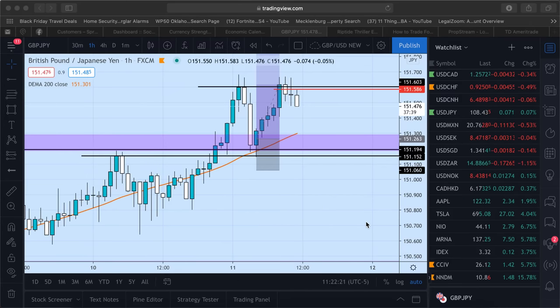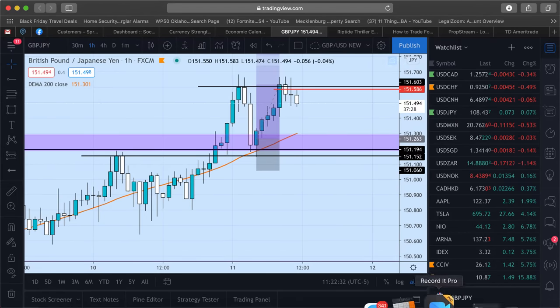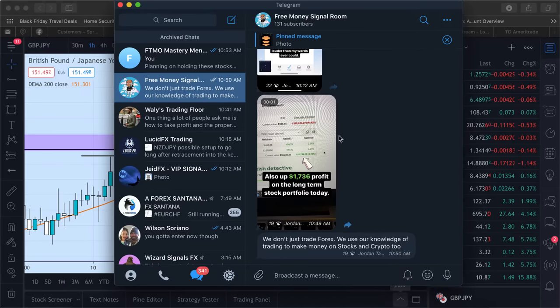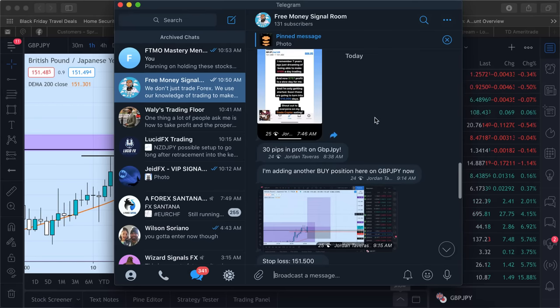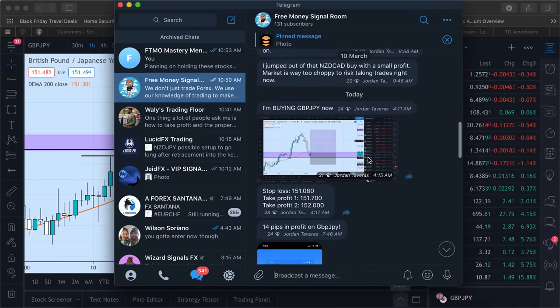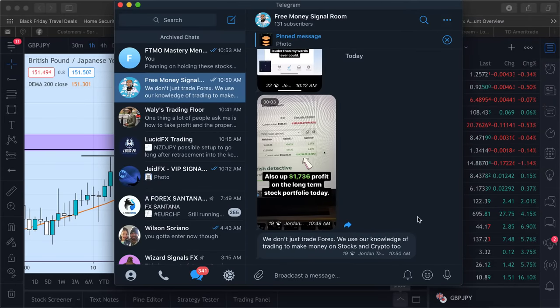Hey guys, it's JadeFX and I'm back with another video. I'm here to break down the trades that we took this week in my free Telegram group. I have a free signal room on Telegram — you can join by clicking the link in the description. It's completely free. I call all my signals in there and you can make money with us pretty much weekly.